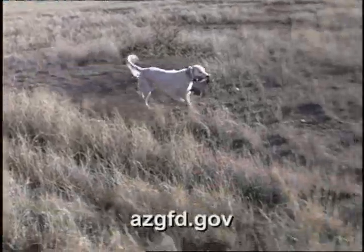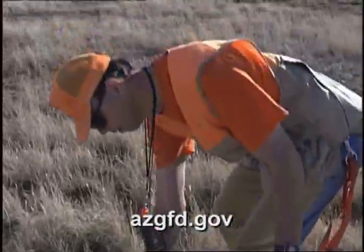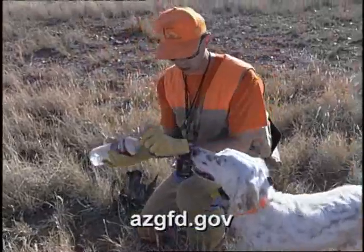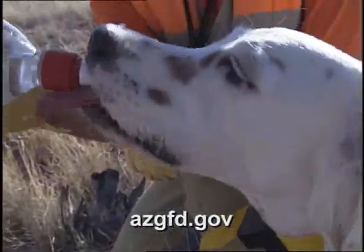This gentle, affectionate family dog loves to be with its people and does not thrive when isolated in a yard or kennel. Athletic and energetic, they require daily vigorous exercise, either on leash or in a fenced area. Their feathered coat requires regular maintenance, including brushing and clipping.